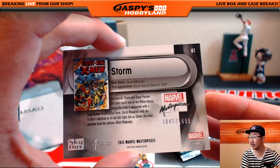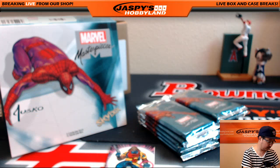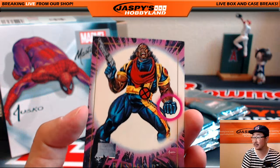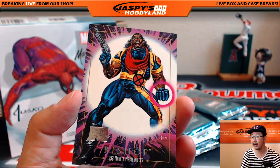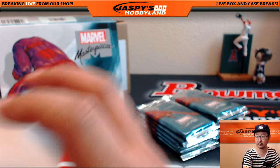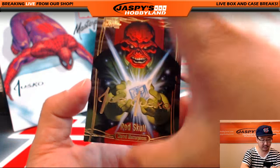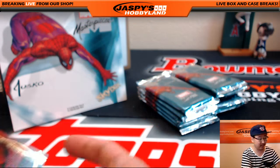Storm leads us off — $10.41 out of $14.99. And the buyback: Bishop. Here's your buyback card. Next one is Joe Jusko Gold Foil Signature Series, Red Skull.